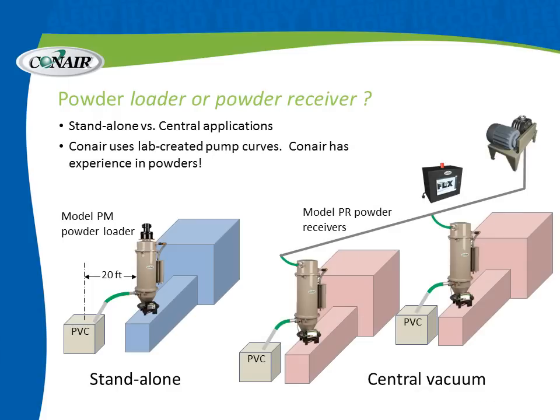For a larger scale operation where you need to fill multiple machines, place a couple of receivers on top of them, powered by a remote vacuum pump, using one of our Conair FLX controls. This system operates exactly the way any central vacuum conveying system would work, except it's moving powder — 100% of the time with no carryover. Conair has created lab-developed pump curves by actually running these materials in our lab, showing how much powder can be moved over what distances using a certain size pump.